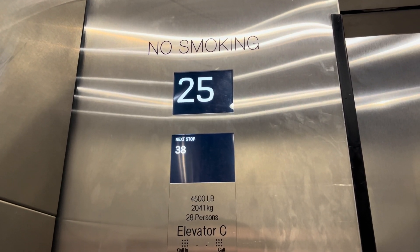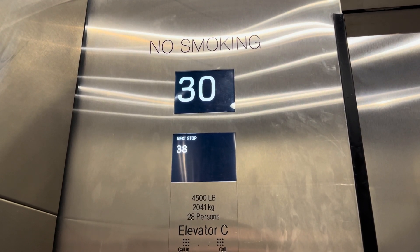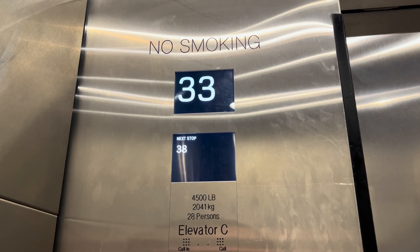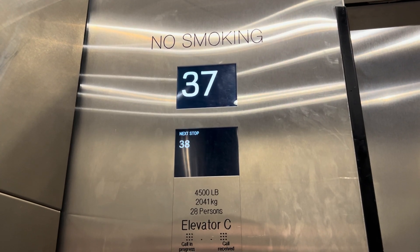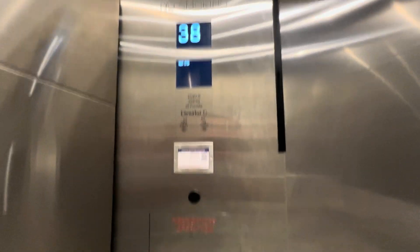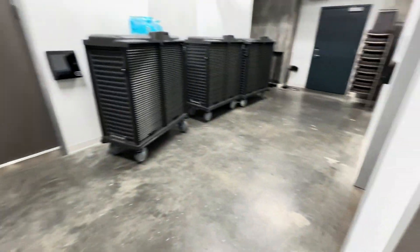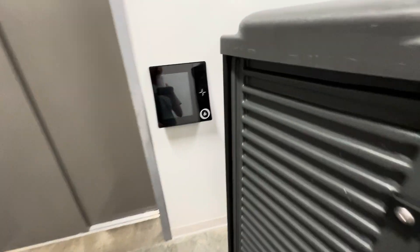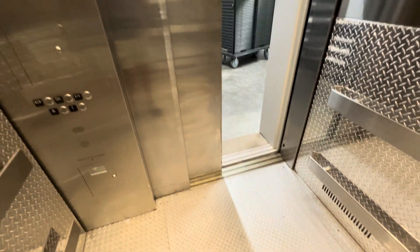Oh, thank you very much! Let's go back to 6. Let's go down. I had no idea these had Polaris for the service elevator.